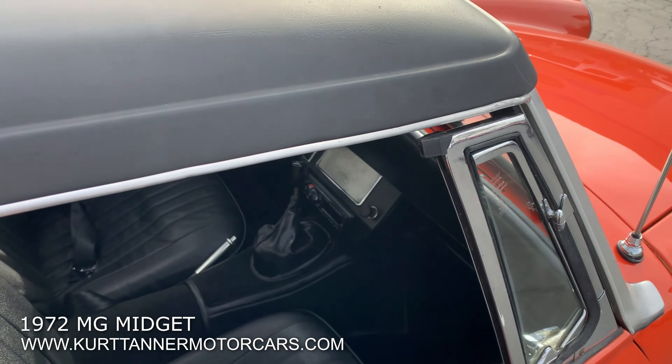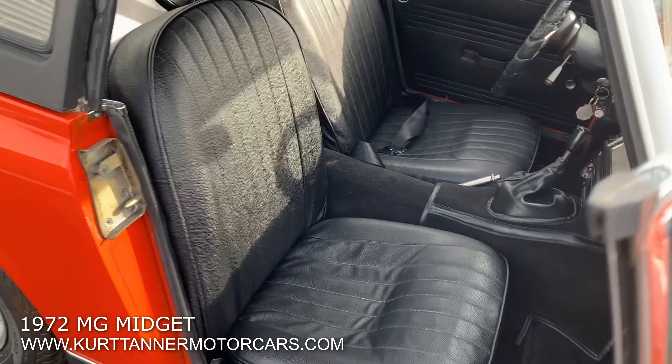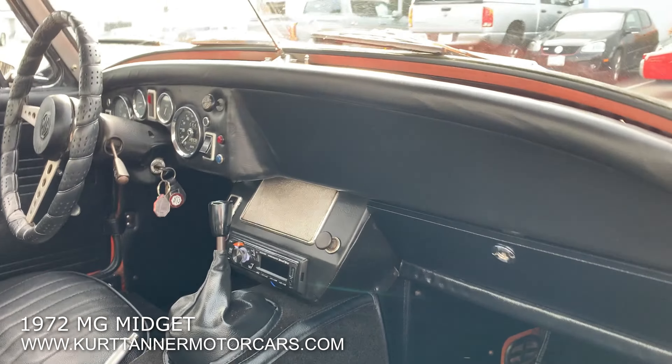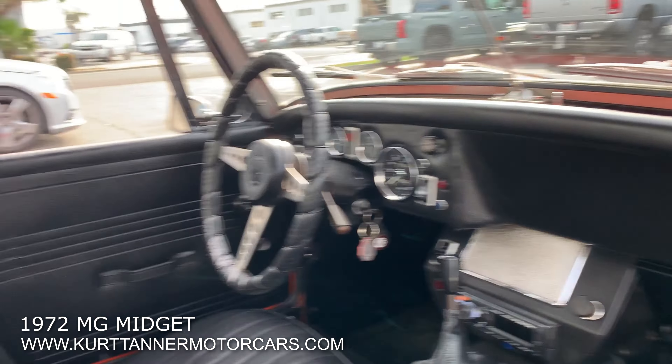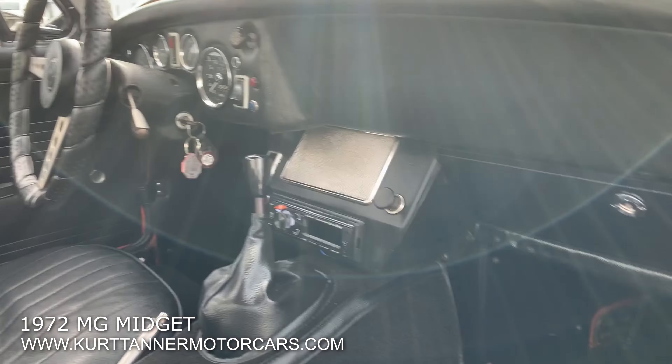Beautiful dashboard in really great condition. Little interior overall, doors shut great. Build date 1972. This excellent condition interior features a modern sound system as well.